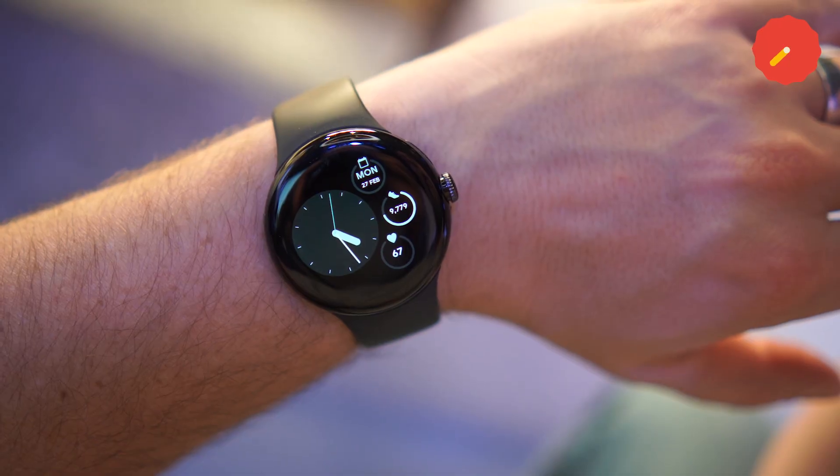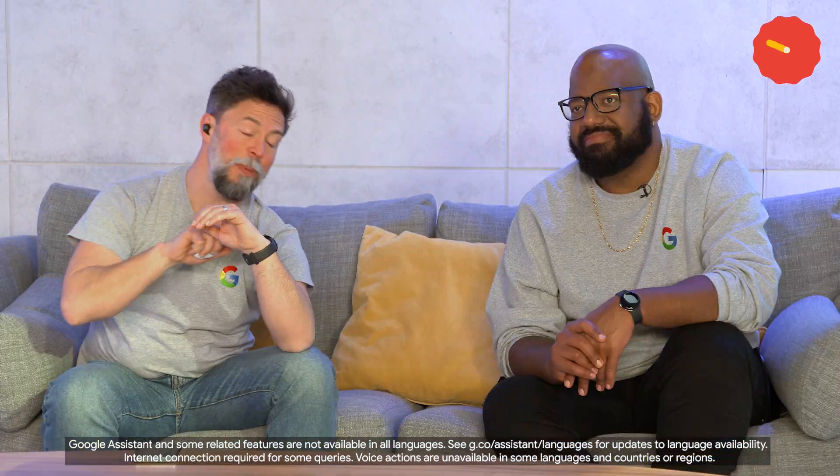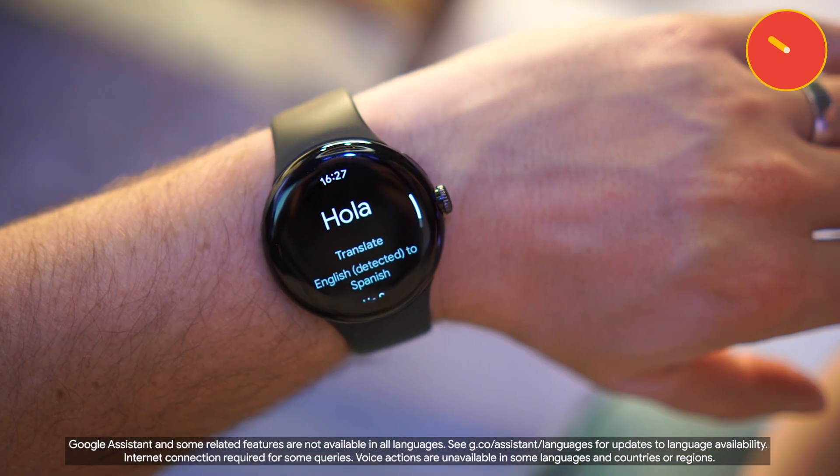Now, what about your Pixel Watch? Are you taking that with you as well? Absolutely! If you get stuck, you can say, "Hey Google, how do I say hello in Spanish?" to your Pixel Watch. And look, the answer appears on my watch screen. Isn't it great? Bueno!